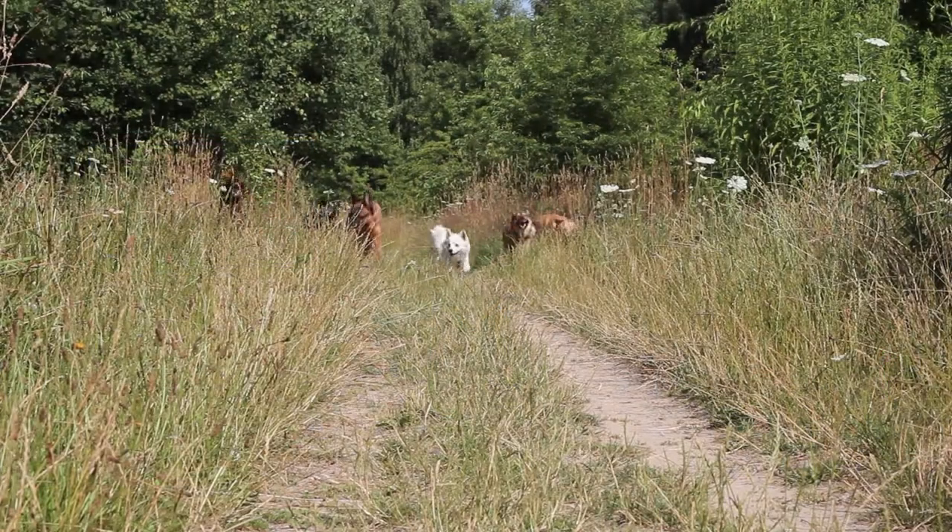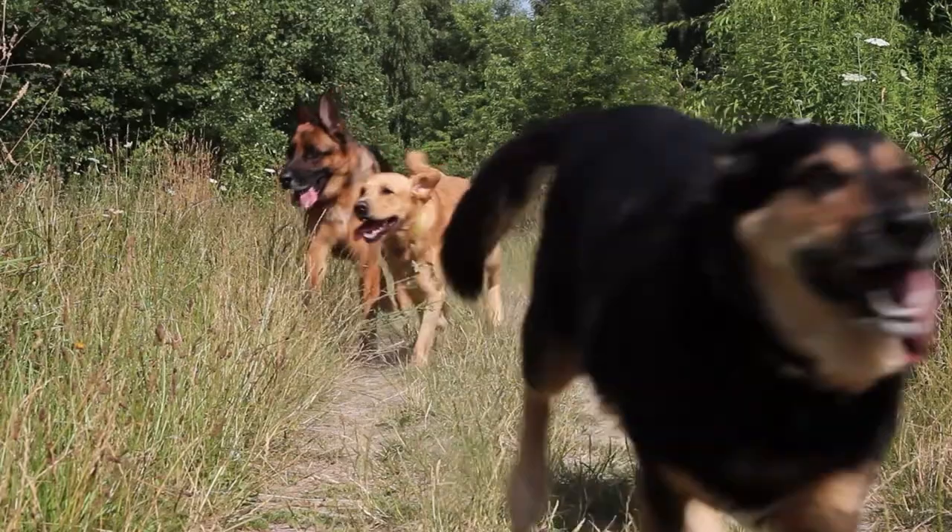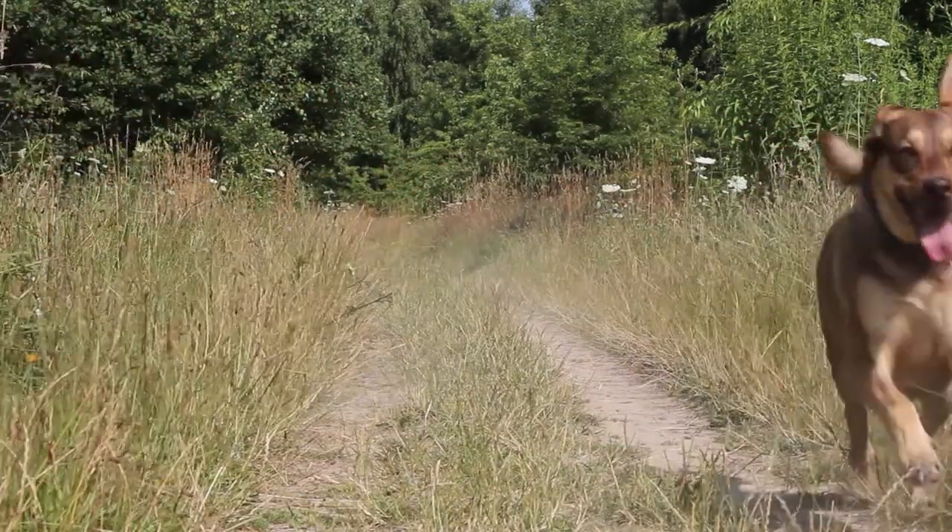Many things can irritate animals' eyes and cause swelling, redness, and discharge. Things like allergies, infections, trauma, and foreign debris such as dust and pollen can all cause irritation and contribute to infections or more serious eye problems.